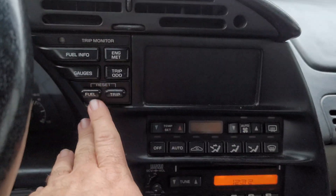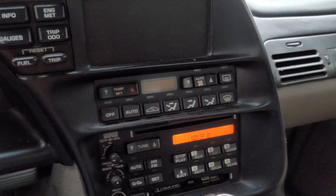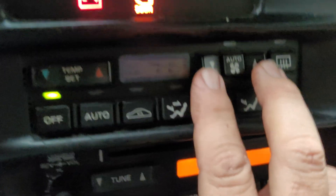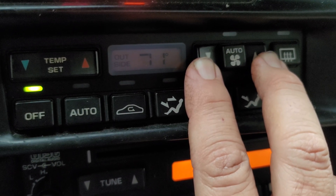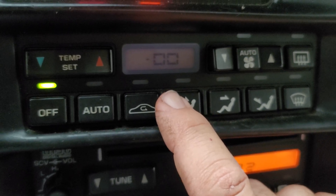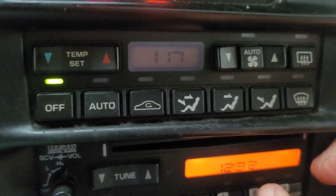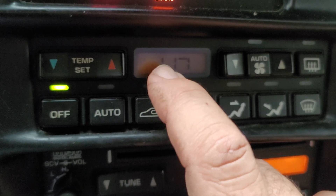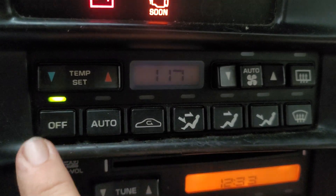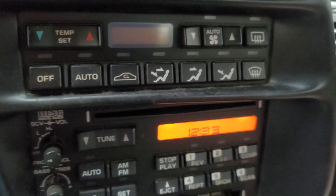I forgot to mention this: this AC controller also goes into diagnostic mode and will tell you what's wrong with it — it'll even tell you if the car has low freon. If I push these two buttons for five seconds, you'll see a double zero pops up. If there were fault codes, it would tell me what's wrong. It'll actually give me the parameters of what each sensor is telling the system to do. It's an early generation of how to diagnose this equipment, and it's quite a neat feature that not many people know about.